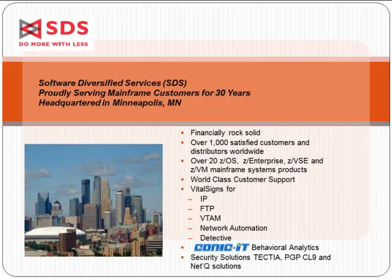I'd like to first introduce our company and our partner. SDS, or Software Diversified Services, is celebrating our 30-year anniversary this year. We're headquartered in Minneapolis, Minnesota, and have over 1,000 customers and distributors globally, with over 20 mainframe software solutions and world-class customer support. Many of you are familiar with our Vital Signs solutions for the network, along with our security solutions for encryption and protecting your network.